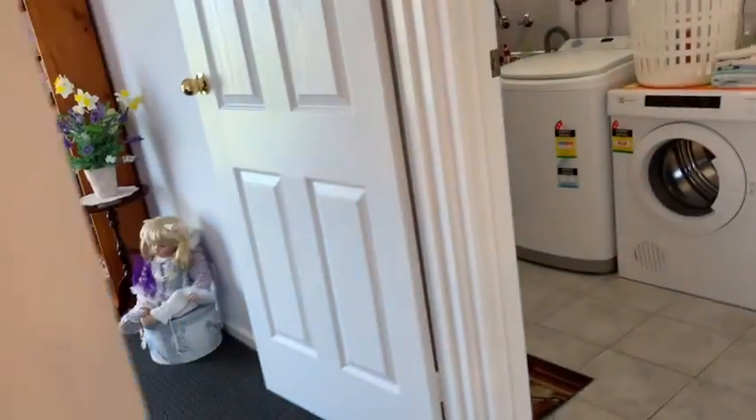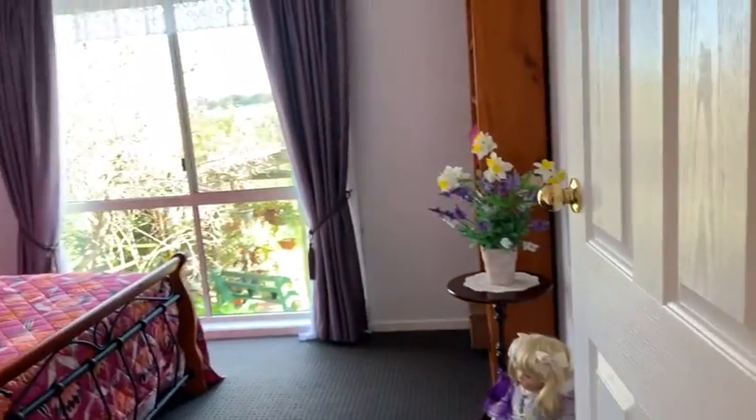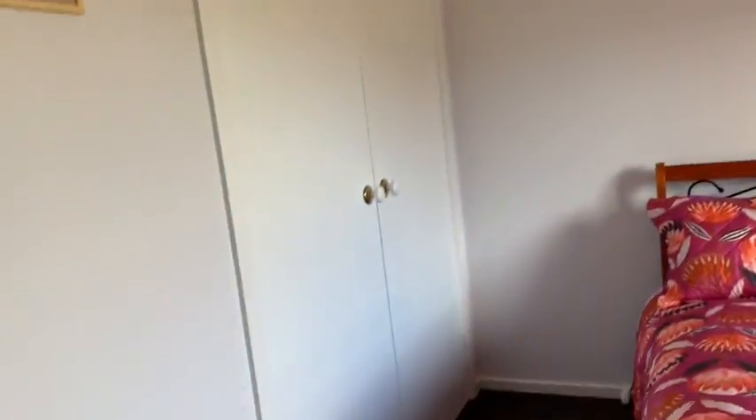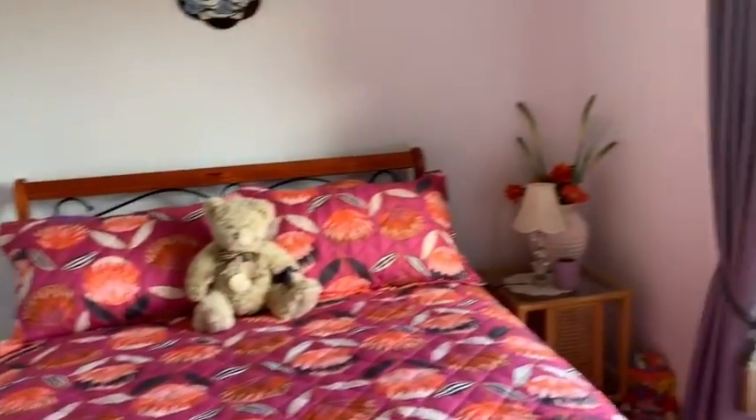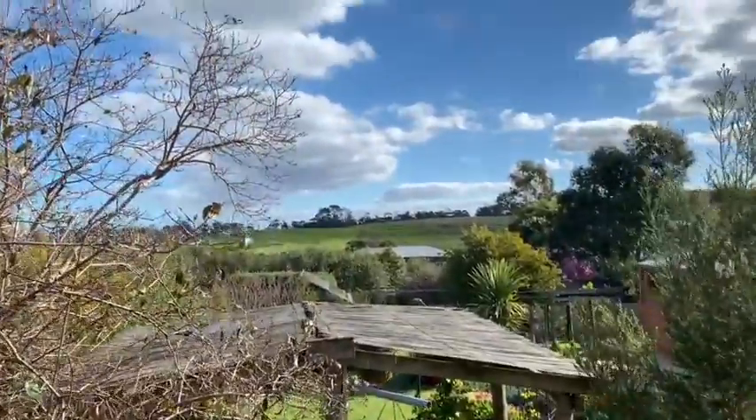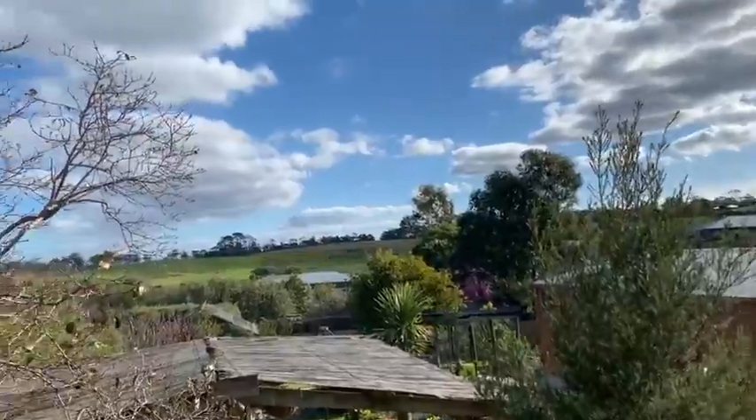Linen cupboard, and we have bedroom three — this is the owner's favorite room because of the gorgeous view. Such a beautiful outlook over there.